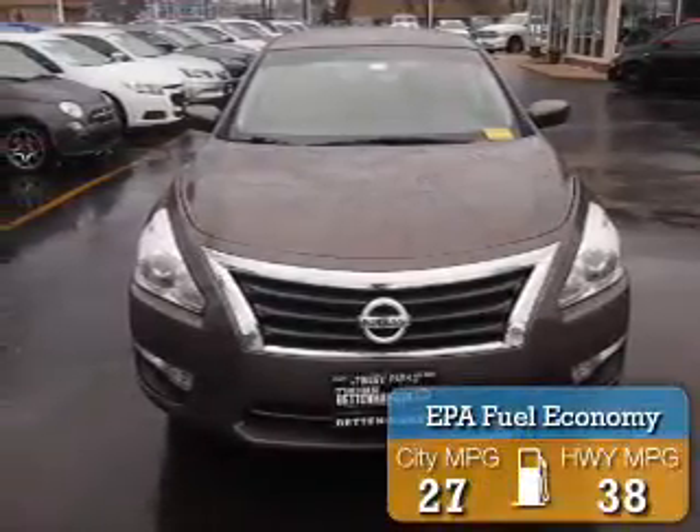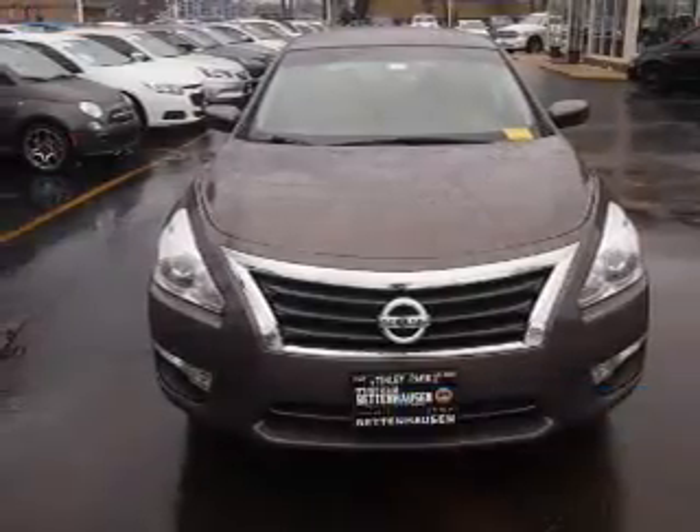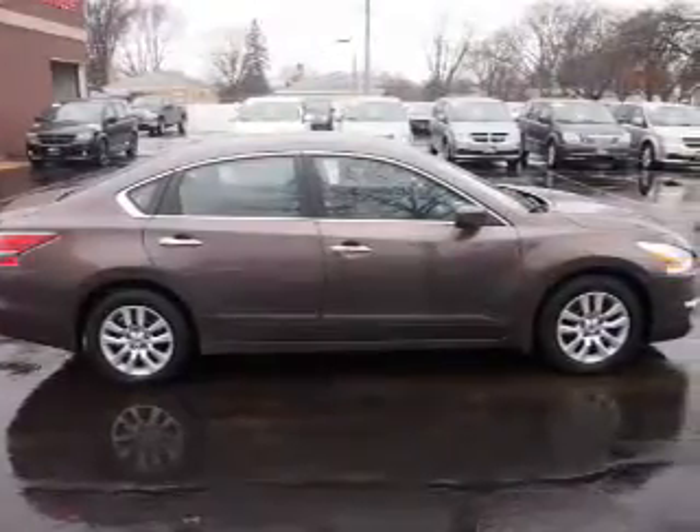Great fuel efficiency saves you money by requiring fewer trips to the gas station. The features include electric trunk, keyless entry, power mirrors, and traction control.